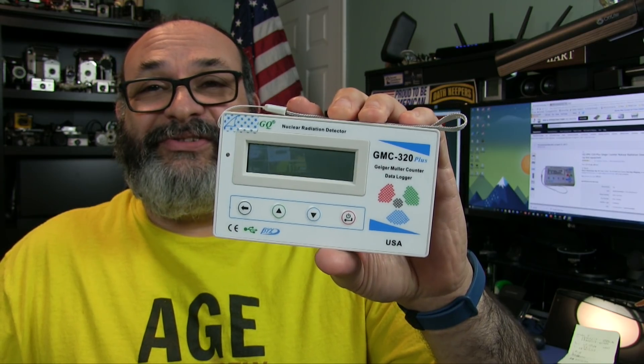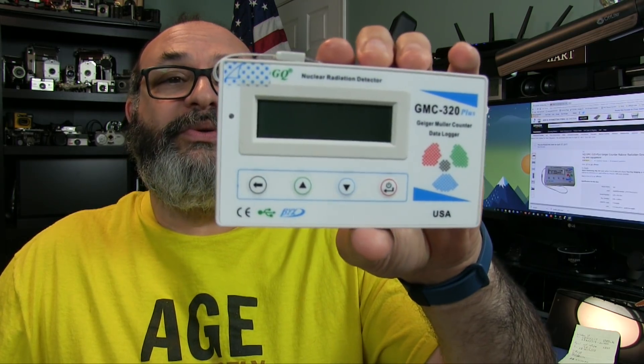You're going to need something like this. Now, surprisingly, this particular Geiger counter, which is highly rated wherever I look, is very, very inexpensive. It only is $115 on Amazon. I bought this with my own money - nobody sent it to me. This is the GMC 320 Plus by GQ, and I provided a link in the description box below if you're interested.